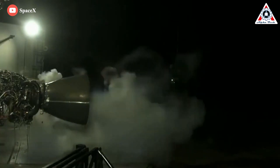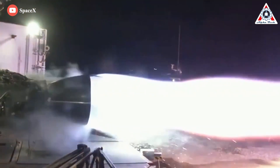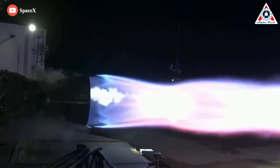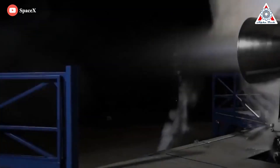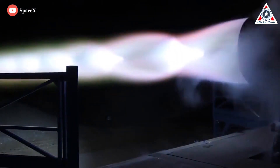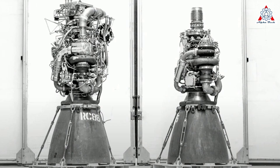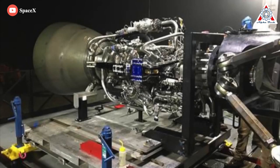And Raptor 2 isn't the first version of the engine. Before SpaceX shipped its first Raptor 2 prototype, it manufactured 100 Raptor 1 engines between the start of full-scale testing in February 2018 and July 2021. By late 2021 or early 2022, when Raptor 2 took over, the number of Raptor 1 engines produced likely reached somewhere between 125 and 150.